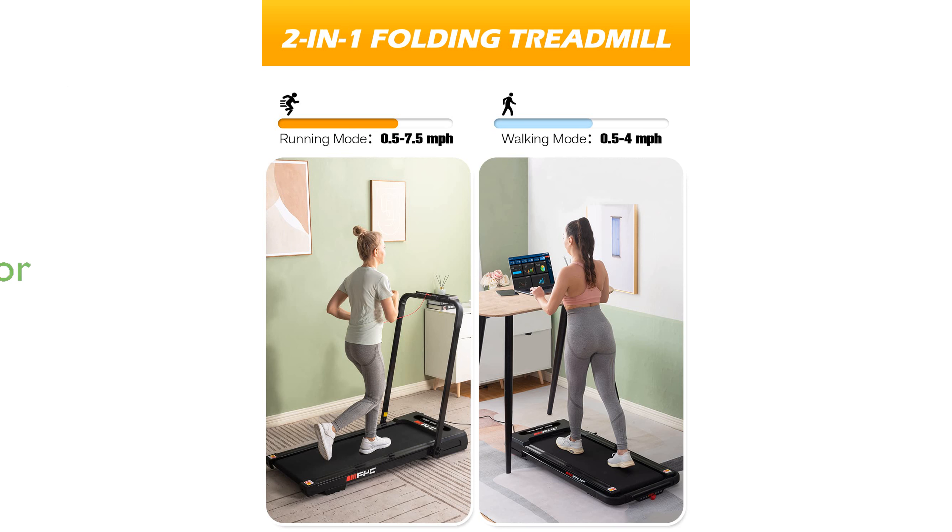Powered by a quiet yet powerful 3.5 horsepower motor, this treadmill provides optimal performance for running, jogging, or walking while maintaining a peaceful home environment.